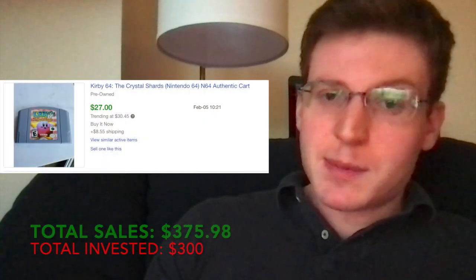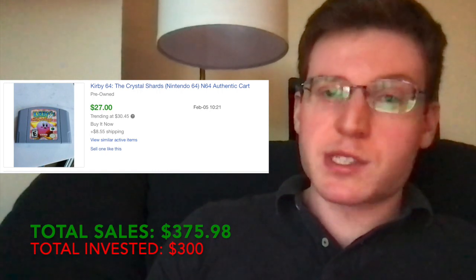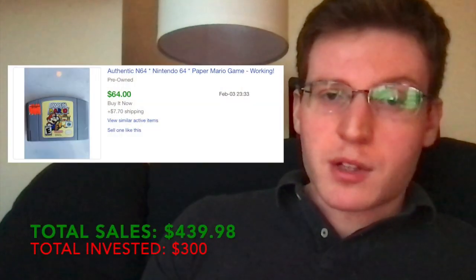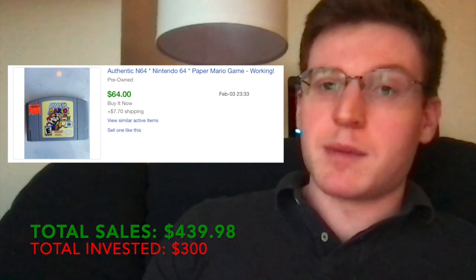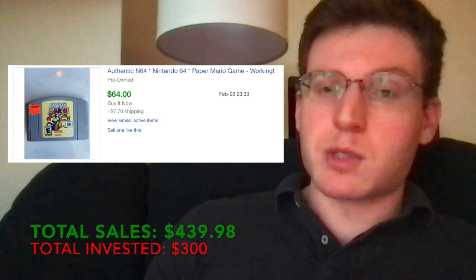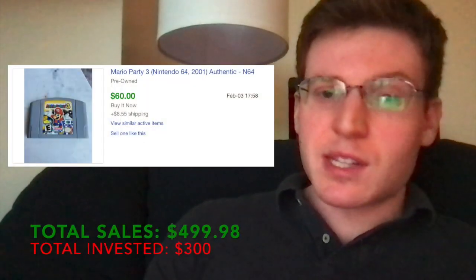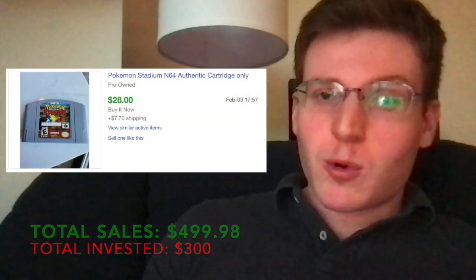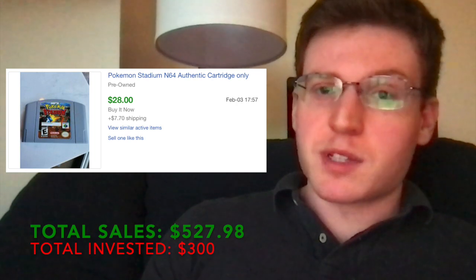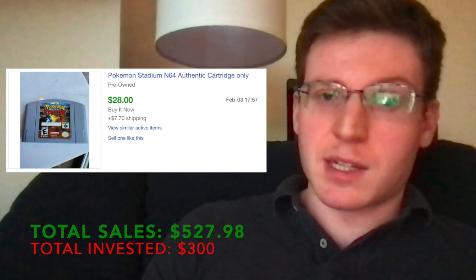Getting into more of my eBay sales, I sold Kirby 64: The Crystal Shards cartridge for $27 plus shipping. Then I got $64 plus shipping for Paper Mario. Mario is a good name in Nintendo games — generally those games hold their value quite well. And as more evidence of that, I got $60 plus shipping for this Mario Party 3 cartridge.